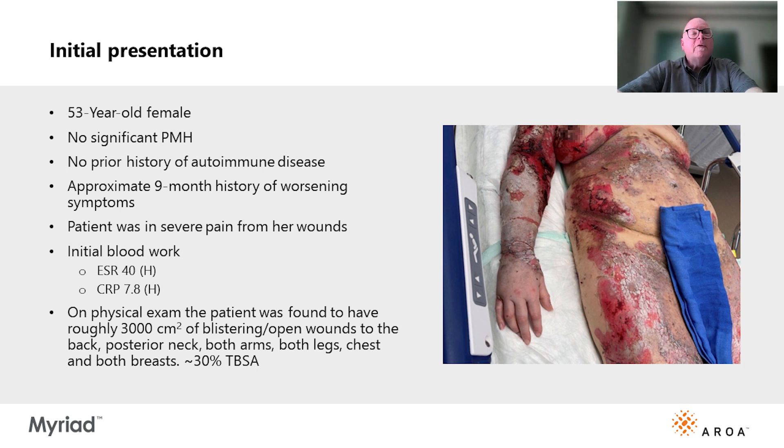This is a 53-year-old female with no significant past medical history and no history of autoimmune disease. She had a nine-month history of worsening cutaneous and oral mucous membrane wounds. Her wounds got so bad that she was bedridden for the last six weeks prior to hospitalization. About 30% of her total body surface area was involved, and the biopsy showed Pemphigus vulgaris.